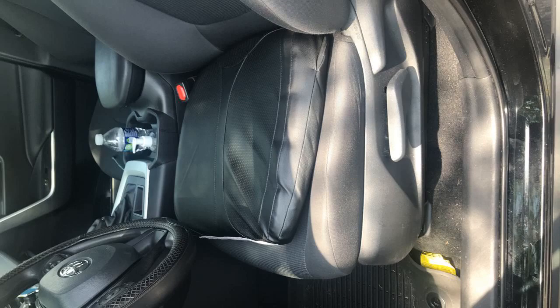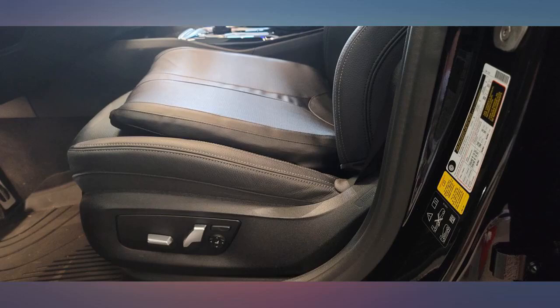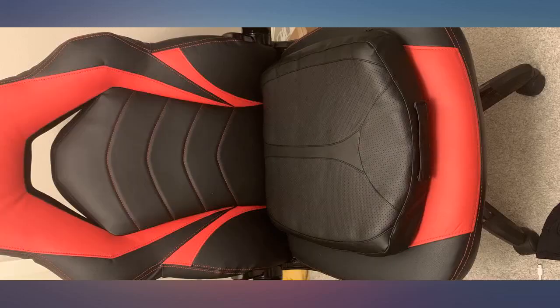I think this is a good product, but it was sent in a plastic bag folded up, which made the memory foam and leather cover have creases. They told me the creases will go away in a few days. Other than that, I think it is a very good product.